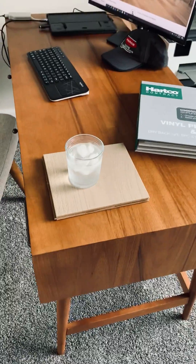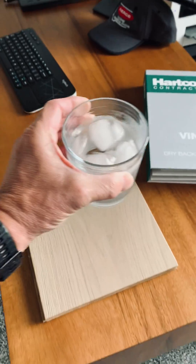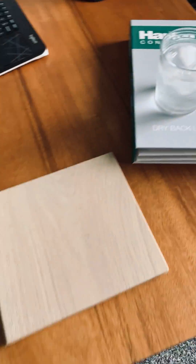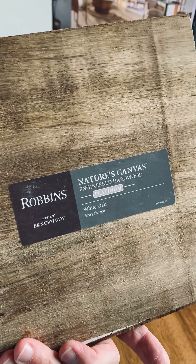You can see that I have a nice refreshing cup of water to keep me hydrated, but more importantly I am using a Robin's sample of our Nature's Canvas Engineered Platinum.